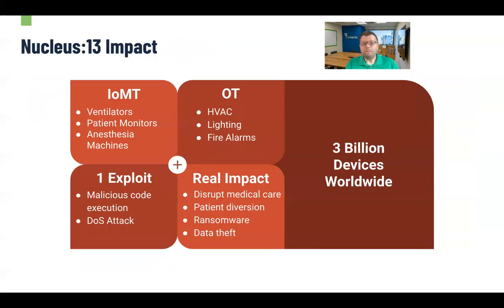Back to Nucleus 13 — it has a very real impact, particularly on the medical community. First of all, it's impacting 3 billion — with a B — and you can see that on the right there — devices worldwide. I would guess it's probably more than that at the end of the day. It's impacting both medical and non-medical devices. On the medical side, we're seeing things like ventilators, patient monitors, anesthesia machines, and hundreds of other types of devices that have this vulnerability built in — it's just the nature of reusing those TCP/IP stacks.